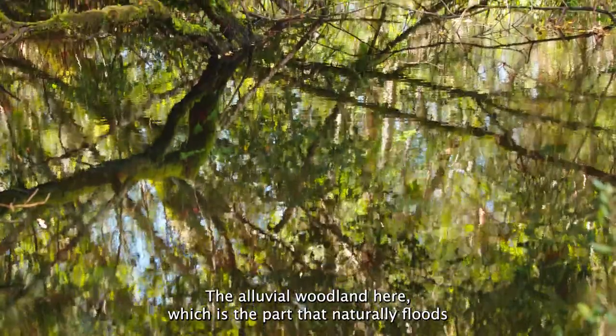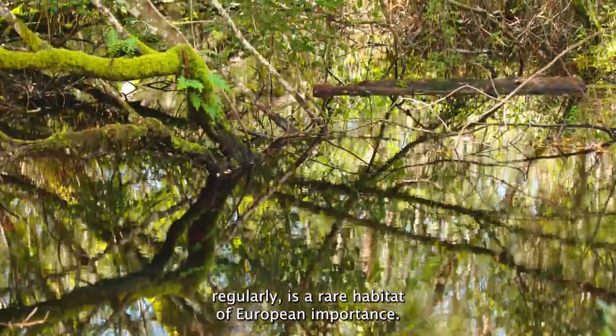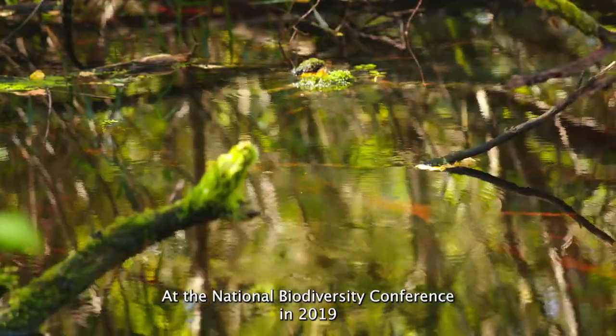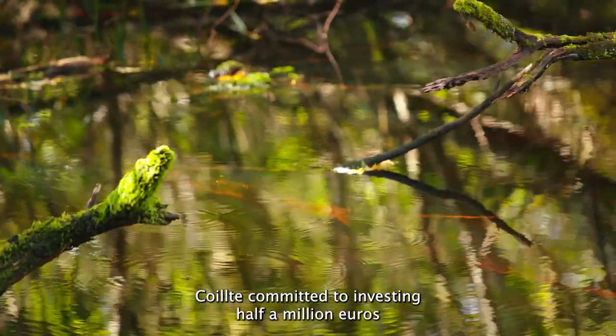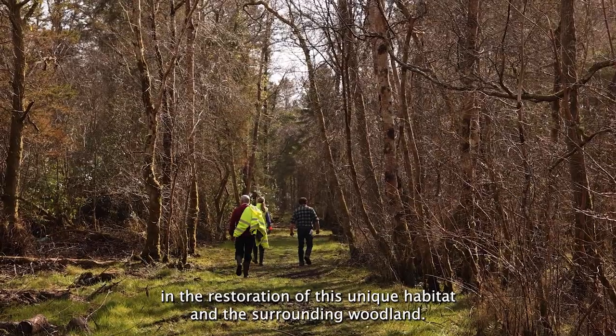The alluvial woodland here, which is the part that naturally floods regularly, is a rare habitat of European importance. At the National Biodiversity Conference in 2019, Quilcher committed to investing half a million euros in the restoration of this unique habitat and the surrounding woodland.